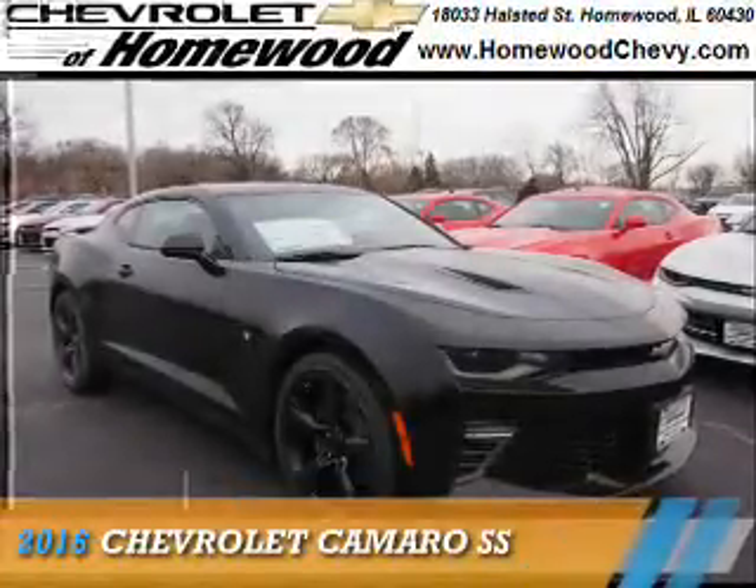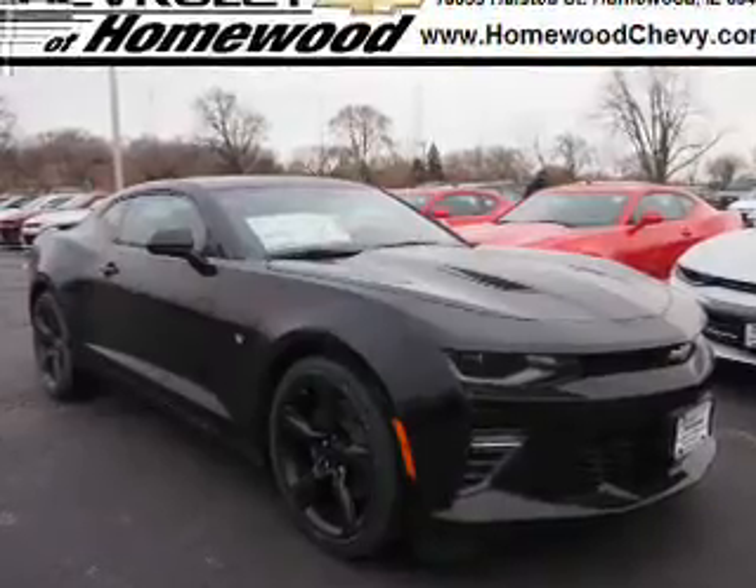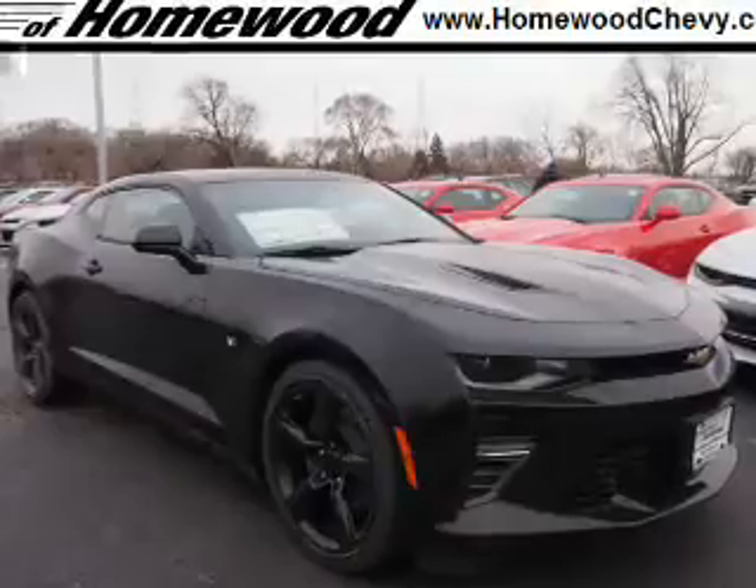Presenting the 2016 Chevrolet Camaro. It's powered by rear-wheel drive, a 6.2-liter, 8-cylinder engine, and an automatic transmission.